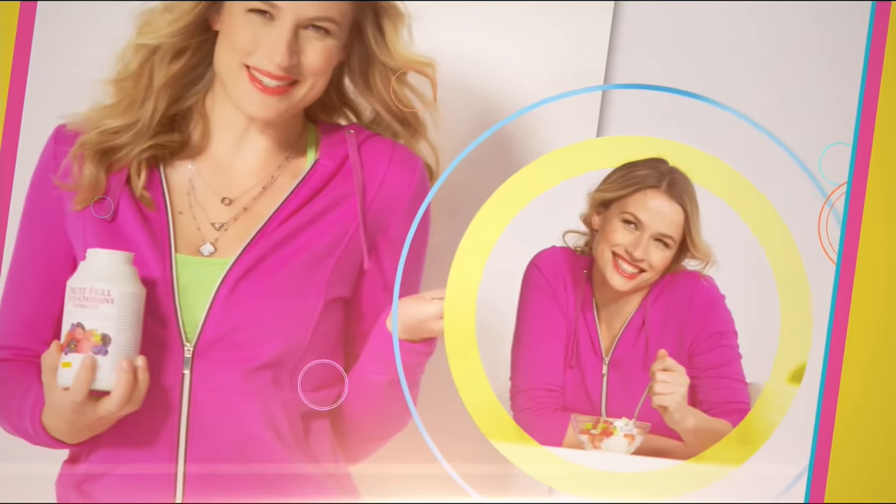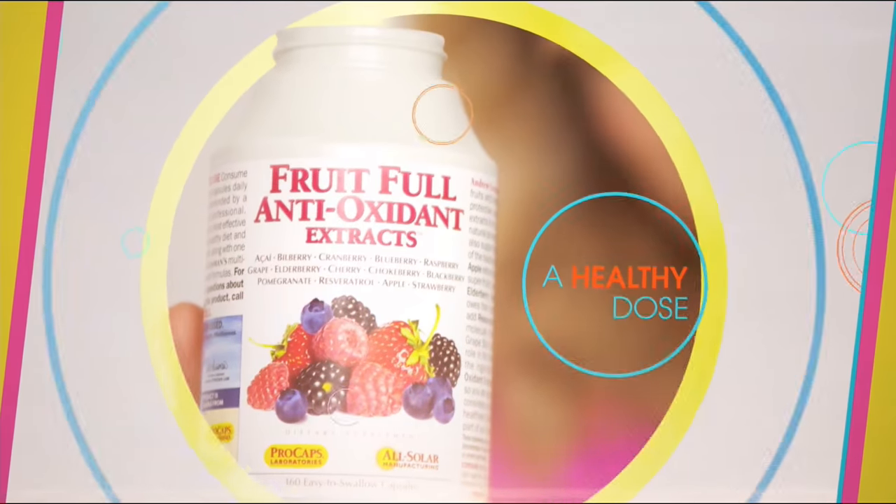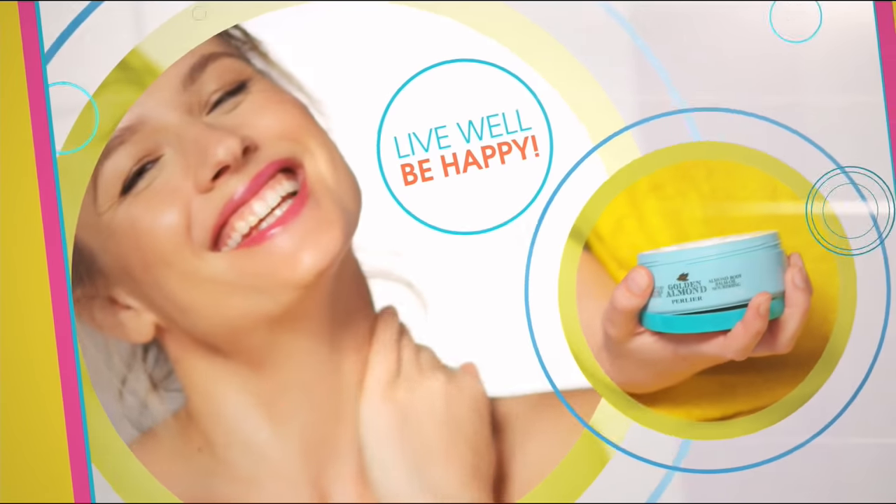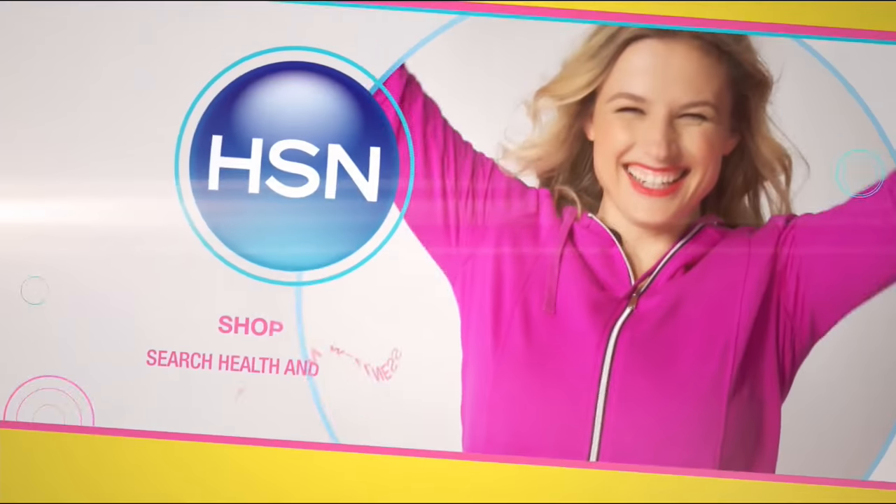Healthy home. It's time to feel good inside and out because we believe healthy is happy. Live well and be happy with the health and wellness experts at HSN.